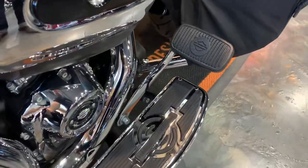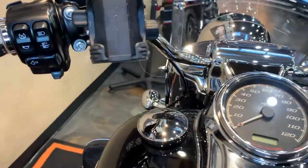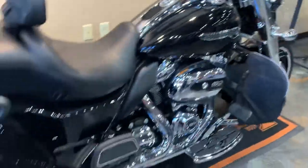Does have the nice floorboards. We'll have reverse and cruise control. Phone holder. Set of Avon grips.